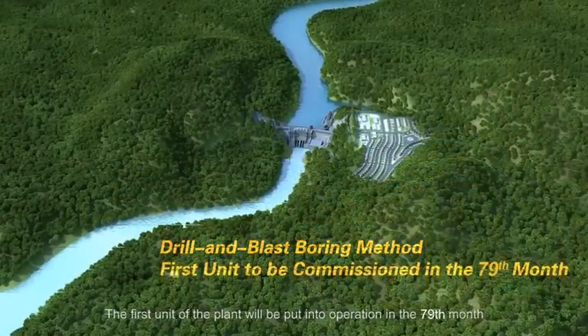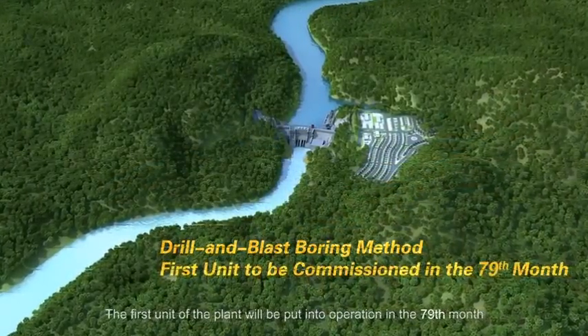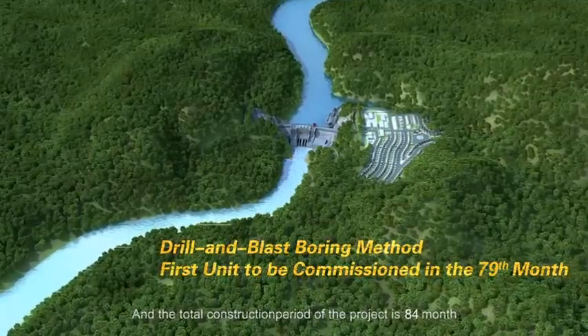The first unit of the plant will be put into operation in 79 months, and the total construction period of the project is 84 months.